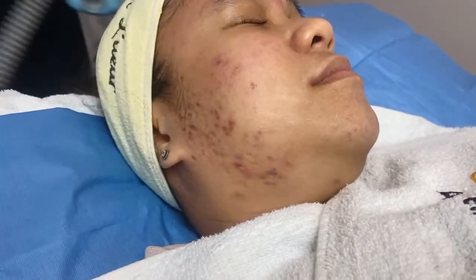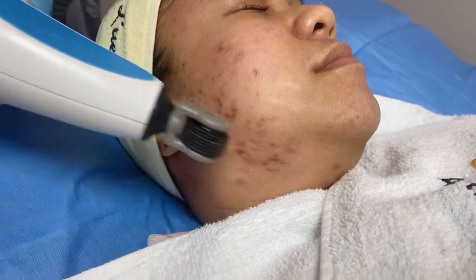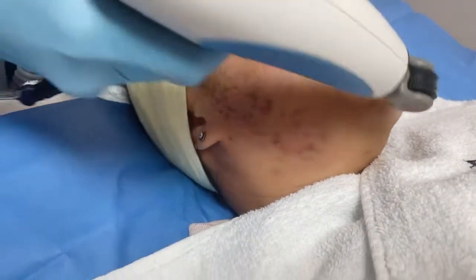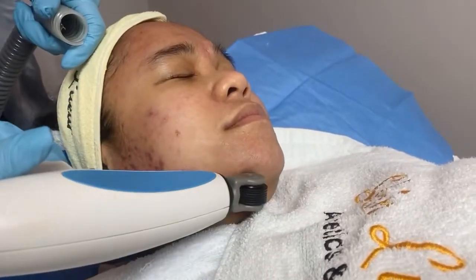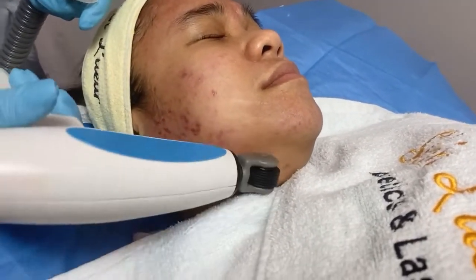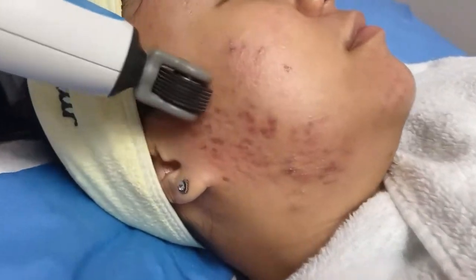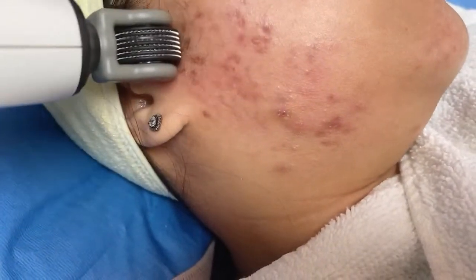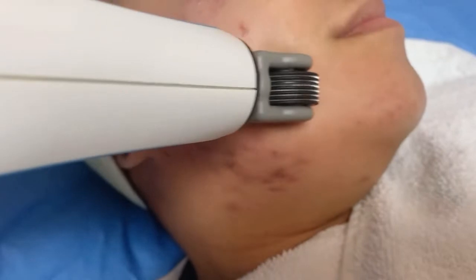Hello to everyone watching! Wendel, you need to try this — it's really good for scars. This treatment is also great for active acne. For a lot of microneedling procedures, you can't treat active acne or it'll spread, but for microplasma you can do this treatment on active acne.